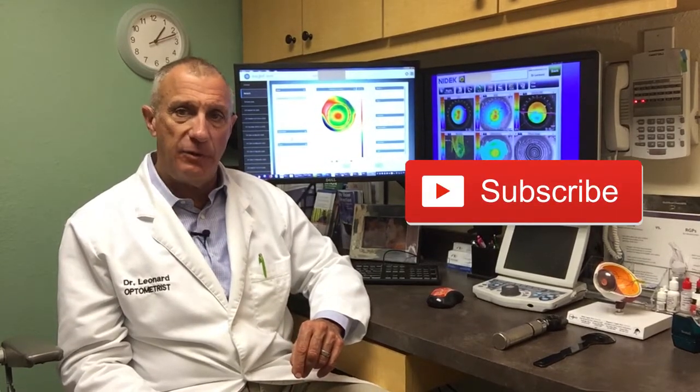Please share this video with other people you know who have keratoconus. Please like this video, and you can also subscribe to my Keratoconus Minute channel by using the link below. So that's it for now, and we'll see you at the next Keratoconus Minute.